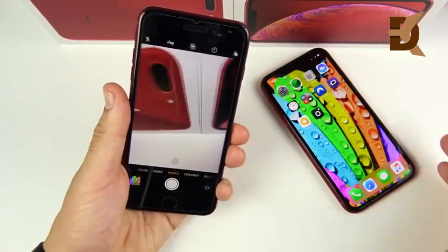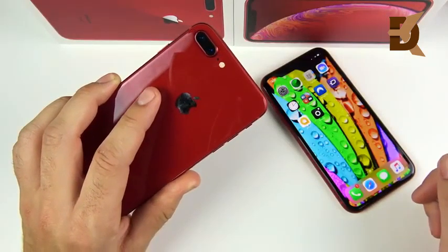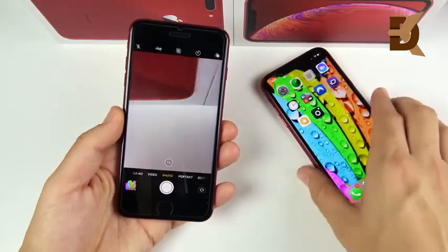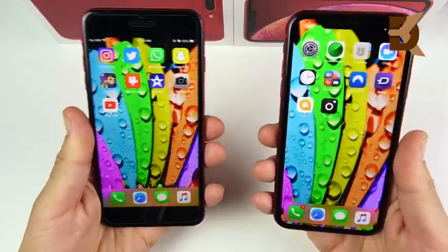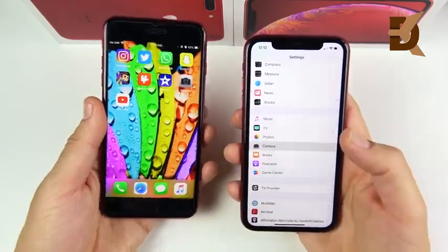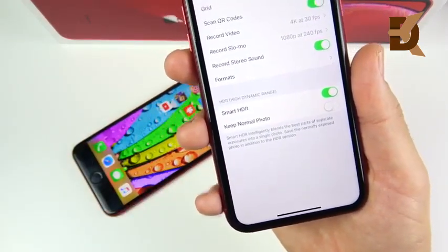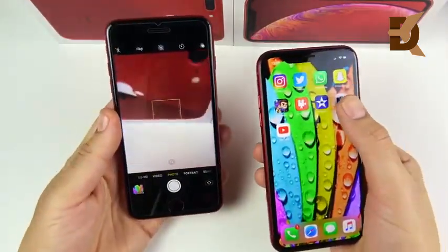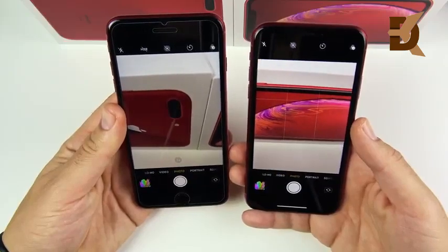Looking at cameras, each phone has strengths and weaknesses. The 8 Plus has a telephoto lens for better zoom shots and object detection in portrait mode. However, the XR has a better primary lens and features Smart HDR, which combines multiple exposures for the best shot—and both can shoot 4K at 60fps. The point-and-shoot winner is the iPhone XR, offering better photos overall unless you specifically need zoom or object detection.